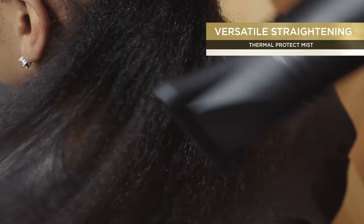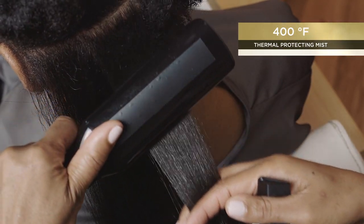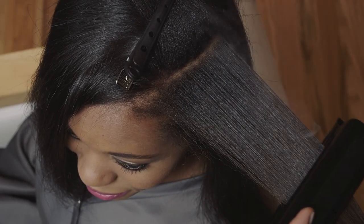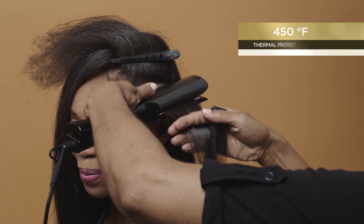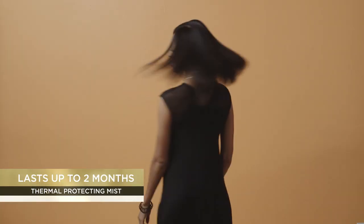For versatile straightening where the client wishes to go back and forth between straight and textured hair, blow dry and proceed to flat iron the hair at 400 Fahrenheit using 3 passes on each section, for a sleek, straight look that can last up to 2 months.